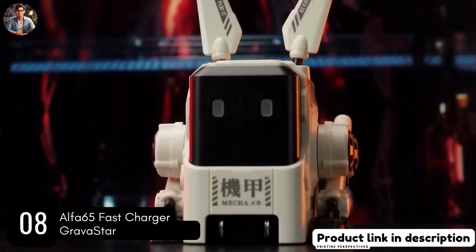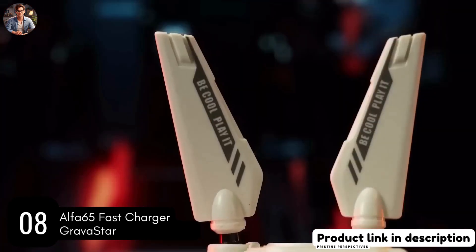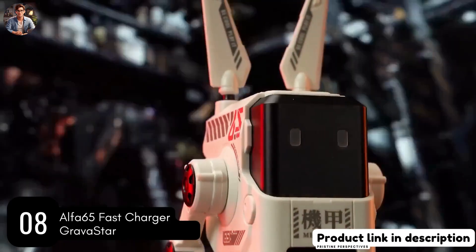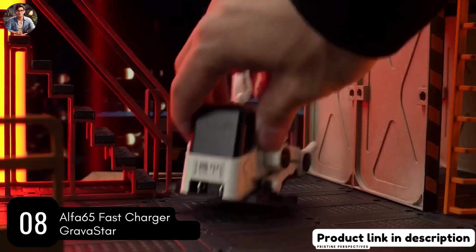Staying with the MECA-inspired theme, the Alpha 65, also designed by Gravistar, is not your standard charger. This awesome-looking product enables you to charge three devices simultaneously.